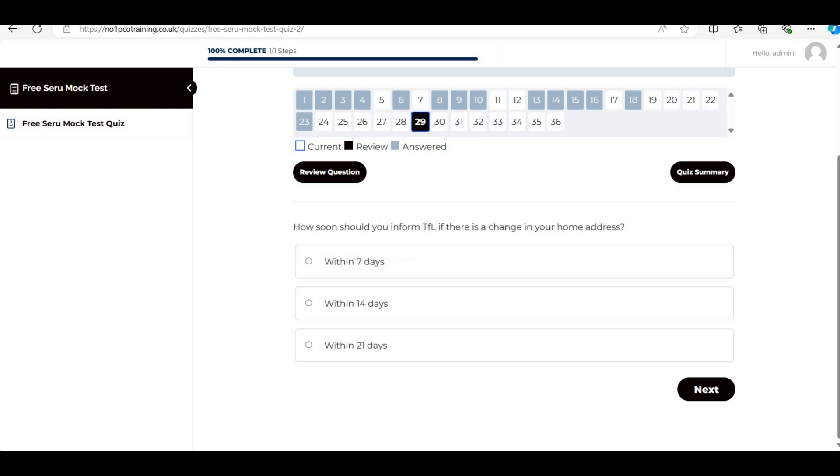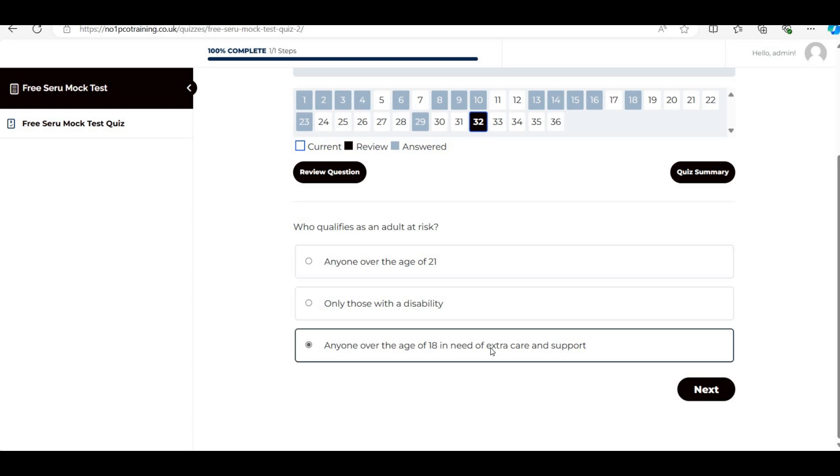'How soon should you inform TFL if there is a change in your home address?' The answer is within 21 days. Then: 'Who qualifies as an adult at risk?' The answer is anyone over the age of 18 in need of extra care and support — not just those with a disability, and not over 21.